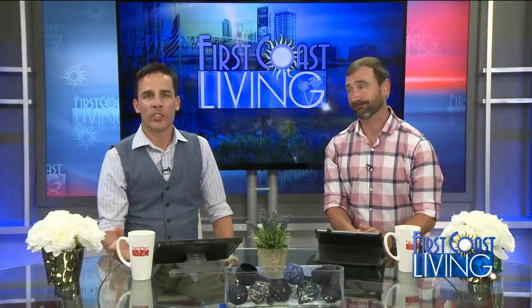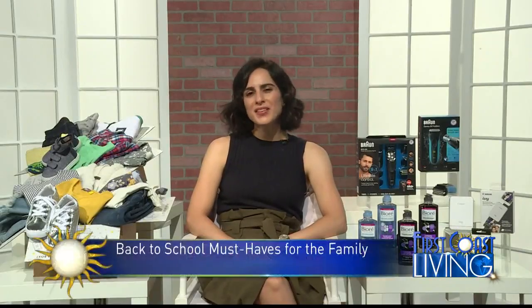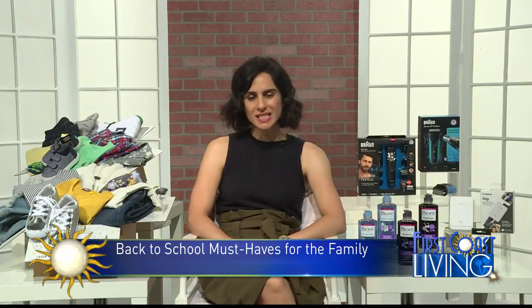Welcome back. Back to school is an adjustment for the entire family. Here are a few things that might make the process a little easier. I'm beauty and lifestyle expert Bahar Tiktasian, and today we're getting ready for back to school season.